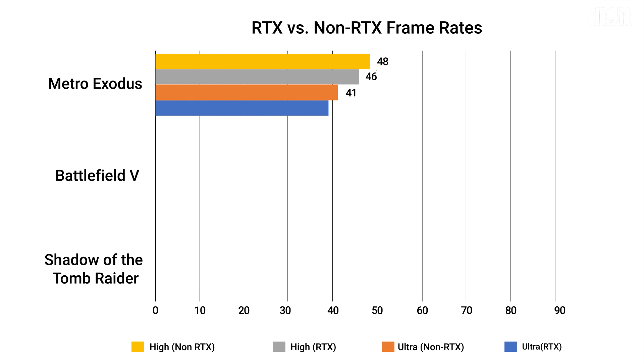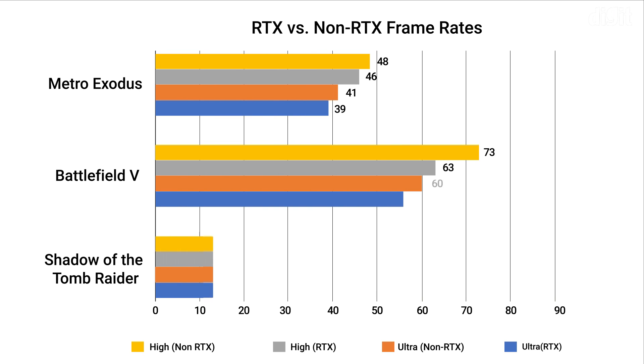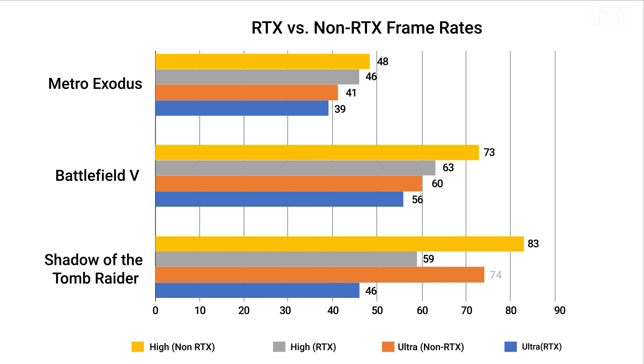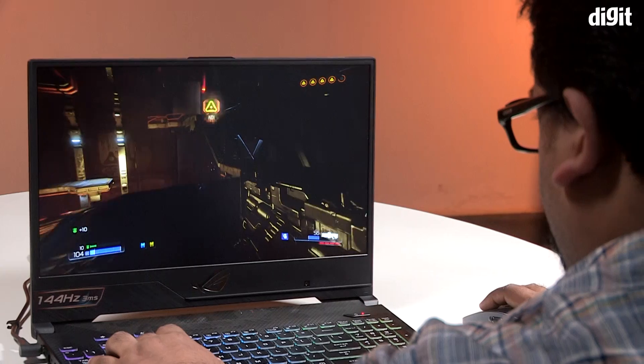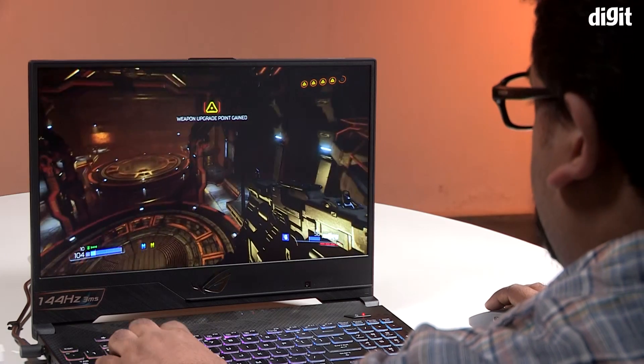If you turn off RTX on a title like Battlefield or Shadow of the Tomb Raider, we noticed a minimum 15% jump in average frame rates, so RTX does take a toll on performance. DLSS is supposed to offset that somewhat. In a game like Metro Exodus, which uses global illumination for RTX, that's probably where we'd see the biggest frame rate jump when turning RTX off. Overall, performance numbers for gaming are extremely impressive — though this is a 2060, not the 2070 like we've seen on the Alienware m15.